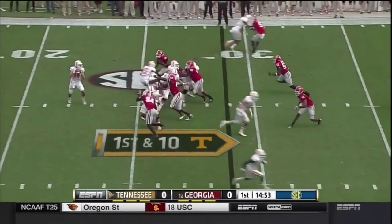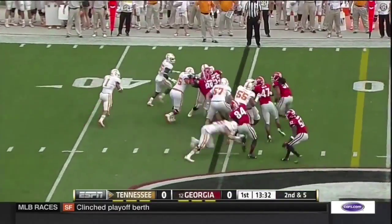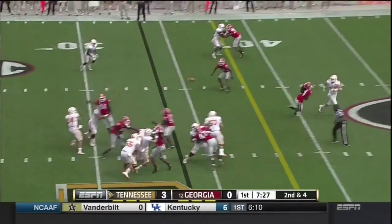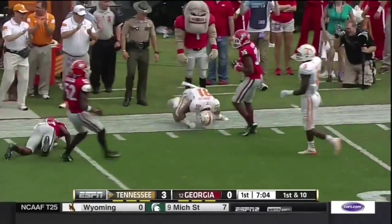New look for Tennessee up front. They give Worley time to throw here, and it's a completion. He'll keep it, gets off the edge, and that was the first down. Over the middle — the catch made in Georgia territory. Worley got a man; it's caught inside the 30 yards.